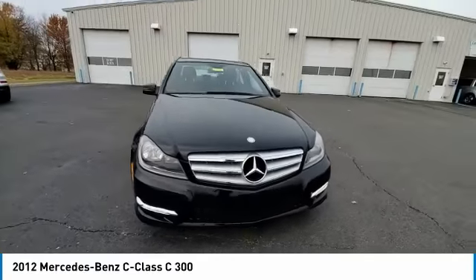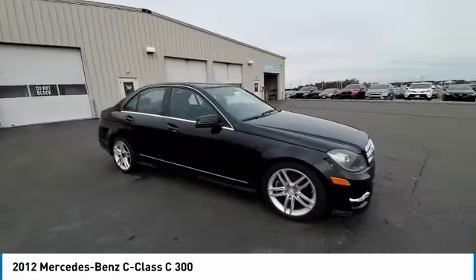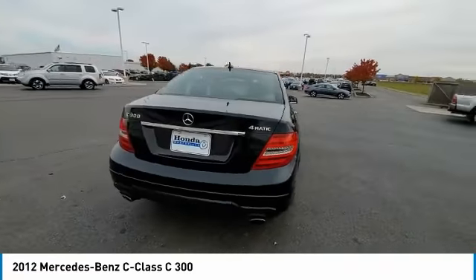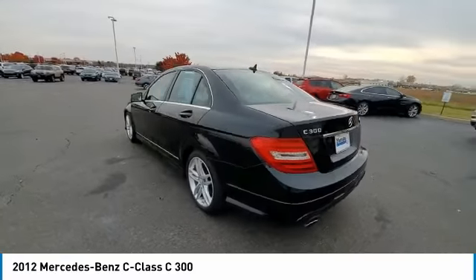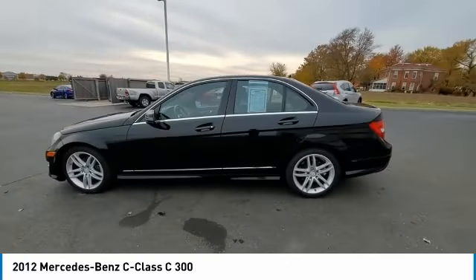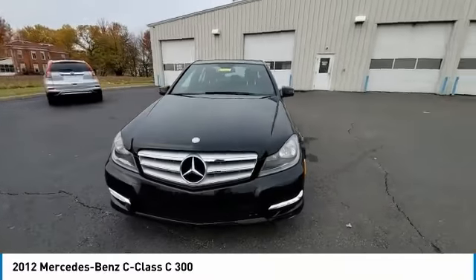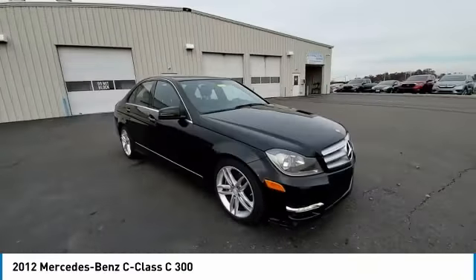This vehicle has less than 115,000 miles. Here are some of this vehicle's great options: electronic stability control, brake assist, traction control, sports suspension, remote keyless entry, rear fog light, speed control, sport package, four-wheel disc brakes, and power moonroof.